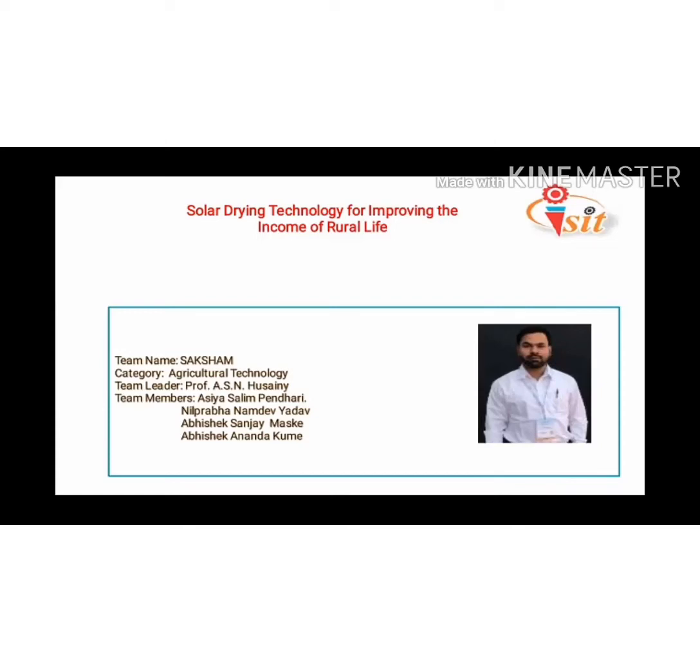Welcome to one and all. Myself, Asiya Pendari. We are from Sharad Institute of Technology, College of Engineering at Rao. Our team leader is Professor Aves Ahmed Hussaini sir, and our team members are Nil Prabayadav, Abhishek Maske, and Abhishek Kume.